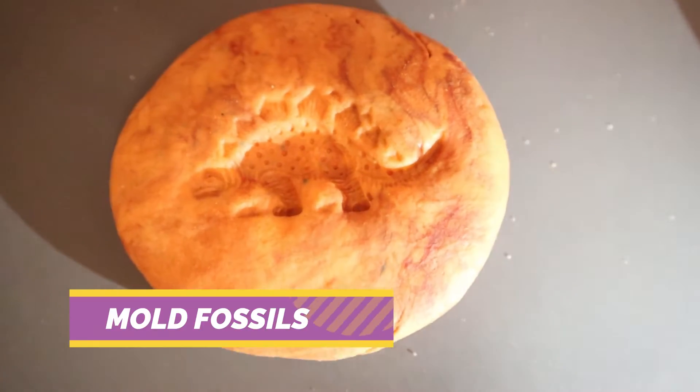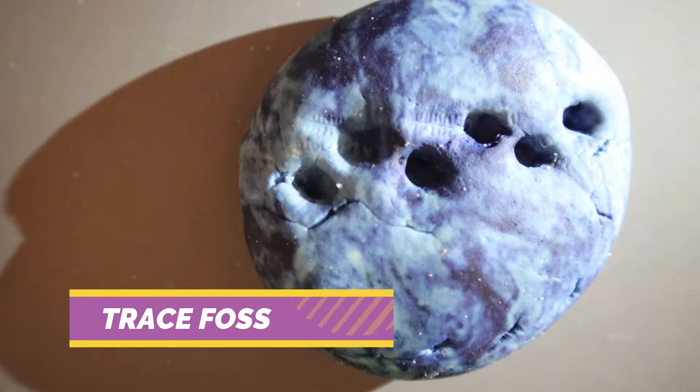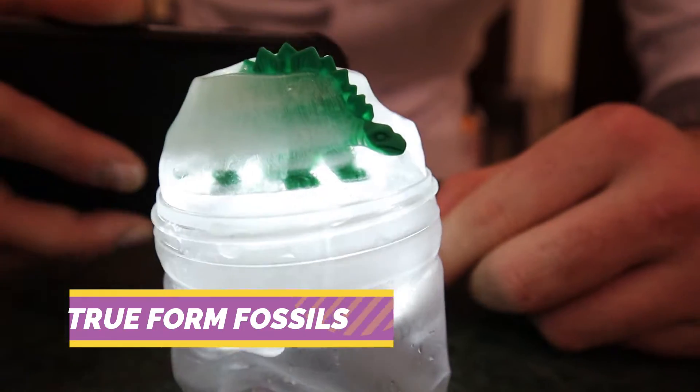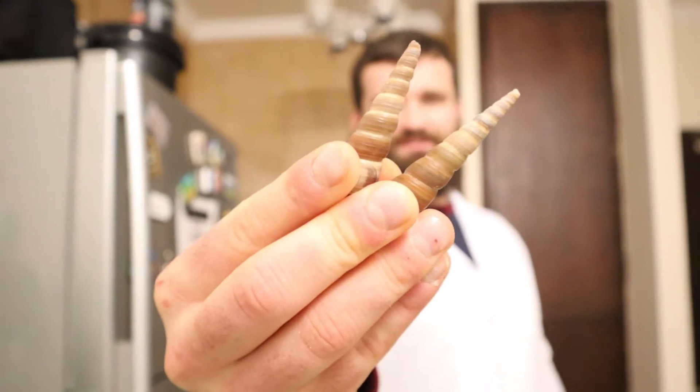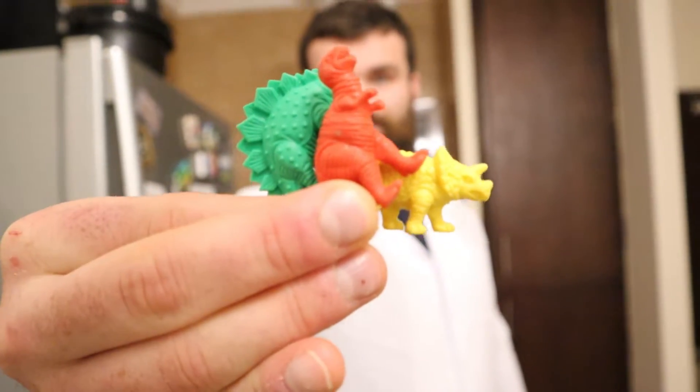The four different types are: mold fossils, cast fossils, trace fossils, and true form fossils. To demonstrate these, I'm going to make my own fossils using some homemade play-doh, these shells, some toy dinosaurs, and best of all — chocolate.